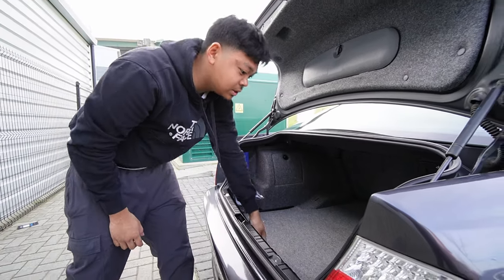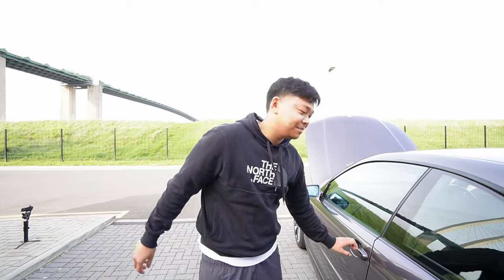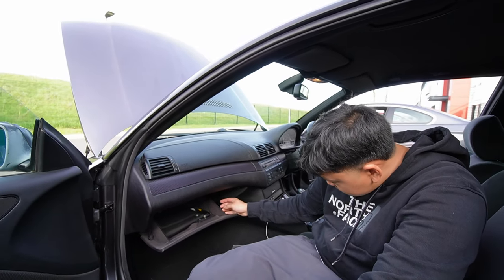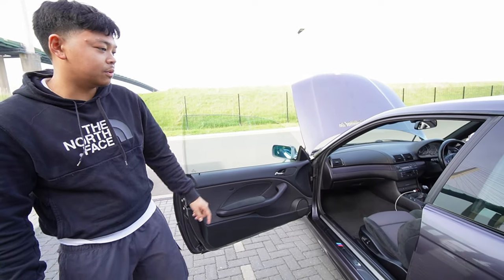No spare wheel unfortunately, but at least there's no water in there - no signs of any water ingress, which is good. All the windows work, which is surprising for a BMW at this age. We are missing the BMW torch though.